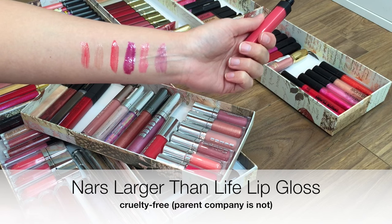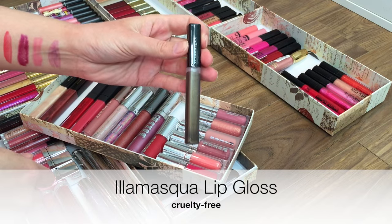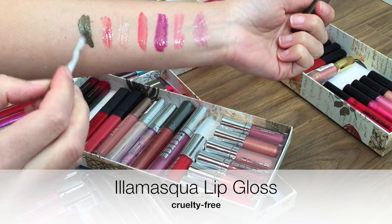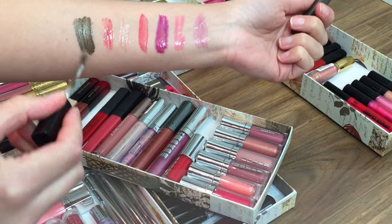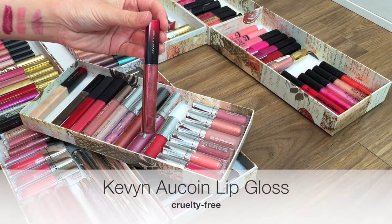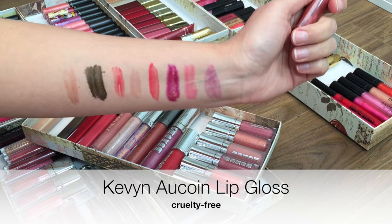These NARS glosses have the world's tiniest brush, which makes it a bit of a pain to use, but they are very flattering. This color kind of looks a bit nuts but it actually totally works over like a brown nude lip — kind of a punk 90s grunge mashup. You're not going to be able to tell from the swatch, but this has beautiful duochrome sparkles.